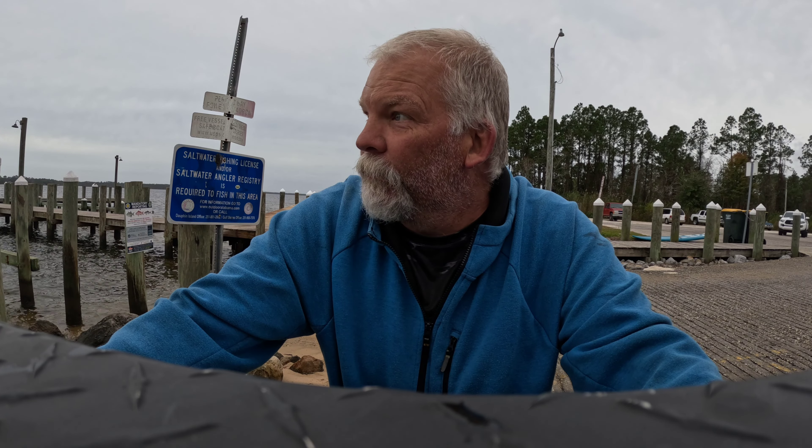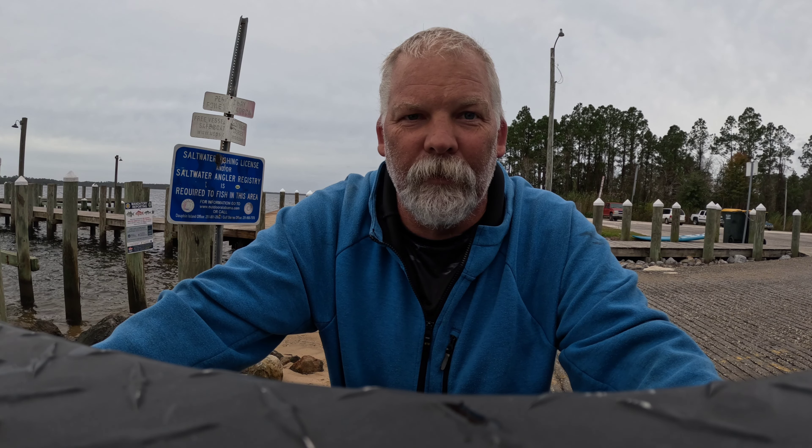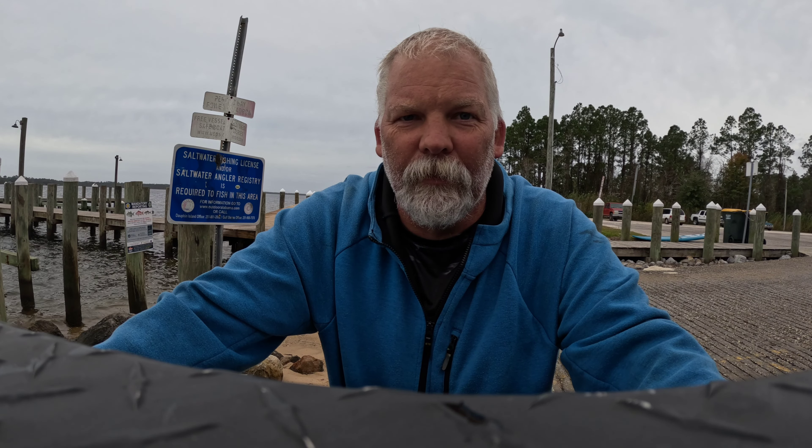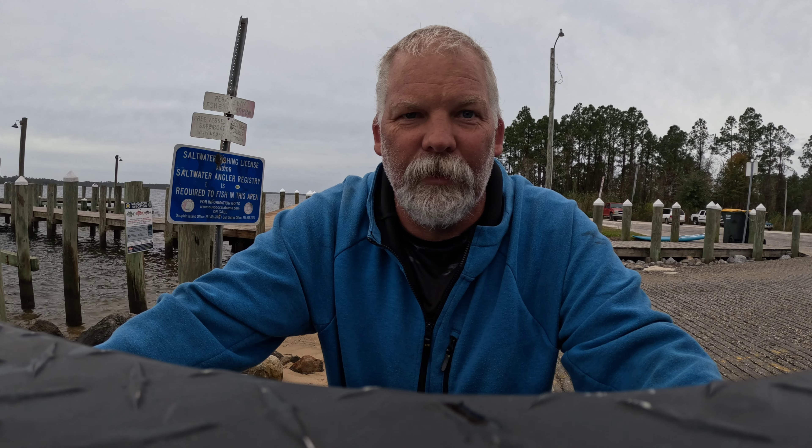We're heading back to the boat ramp. I fished for a little while, more or less just to see how this boat would handle in this rough water. But you can see it moves along pretty well, handles these big waves pretty good. Just trying to find out what the limits are on this boat.